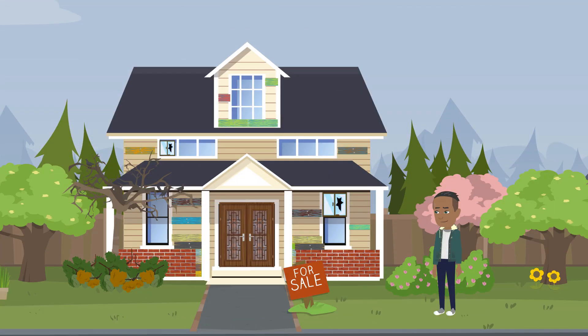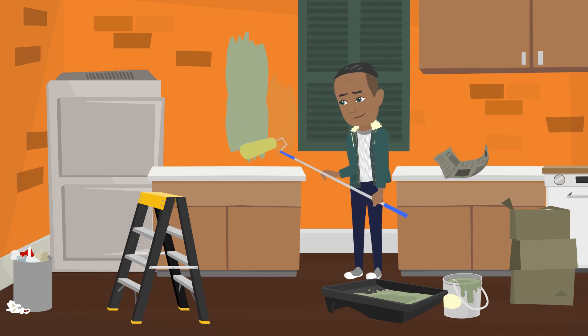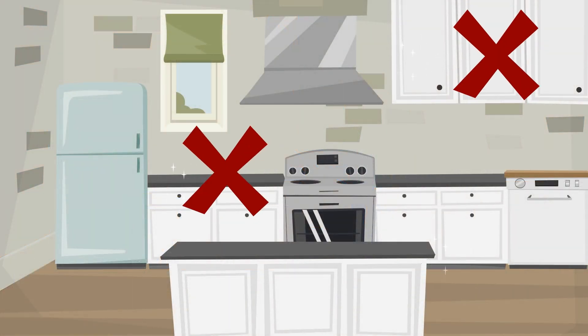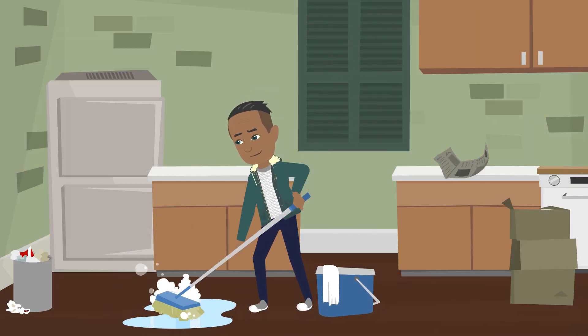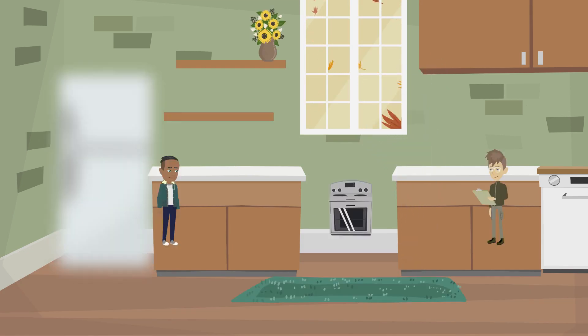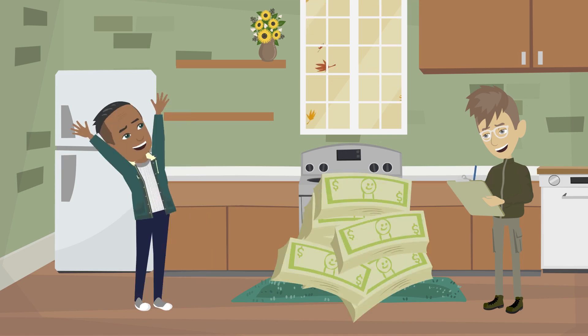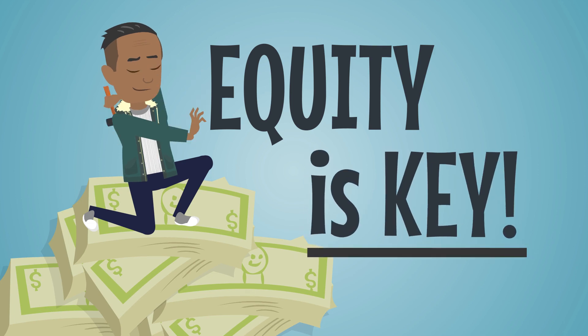The first R in BRRRR stands for Rehab. The properties you buy using the BRRRR method will need rehab to bring them up to rental grade. That means simple but durable renovations — you don't need to aim for high-end finishes like granite countertops or new expensive cabinets. Even so, the work you do should add value to the property, so when an appraiser shows up they can see you've improved it and it's worth more than what you bought it for. Think about creating equity — equity is key.